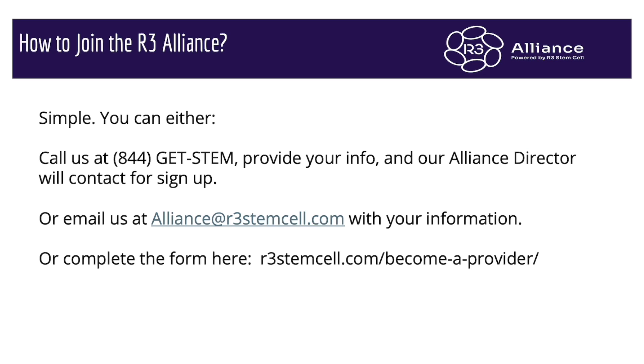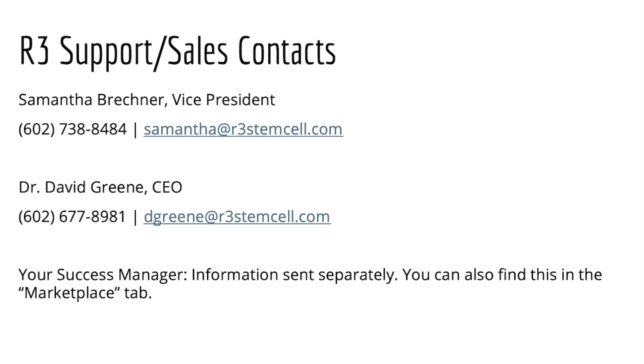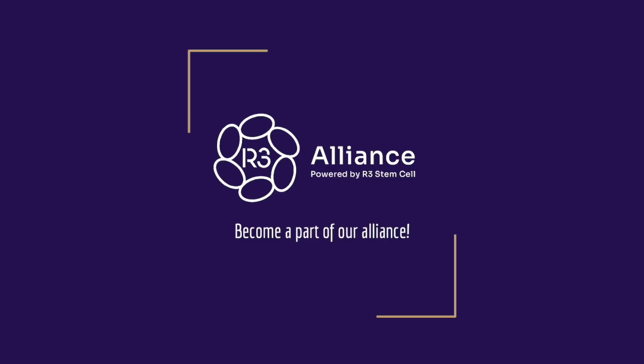So how do you join? It's very simple. You can call us at 844-GET-STEM, let them know your information, and our Alliance director will contact you to send the digital agreement. Or you can email us at alliance@r3stemcell.com with your information. Or go to the website r3stemcell.com/become-a-provider — there's information there. You can also go to r3stemcell.com and click 'For Providers.' You can get in touch with our vice president Samantha at samantha@r3stemcell.com. Thank you very much for watching, and we look forward to you being part of the Alliance.